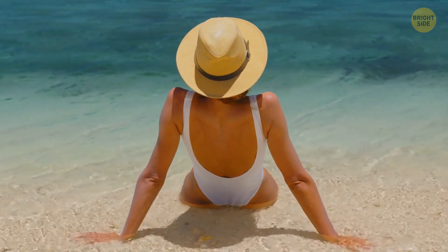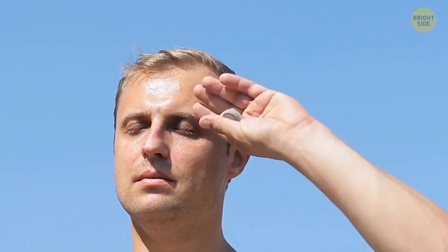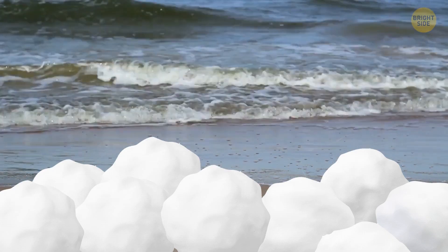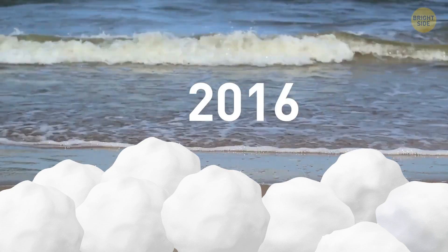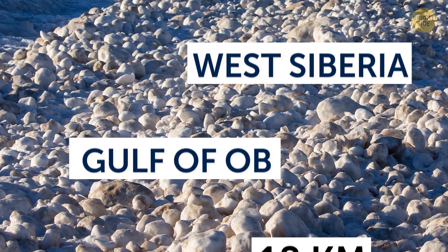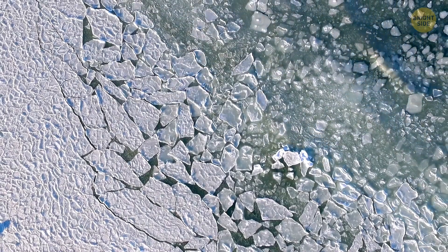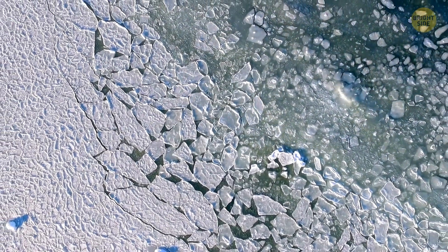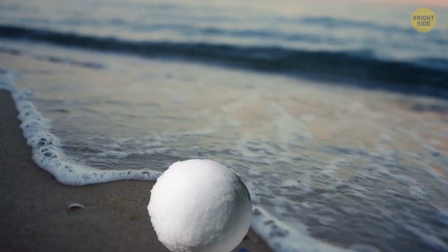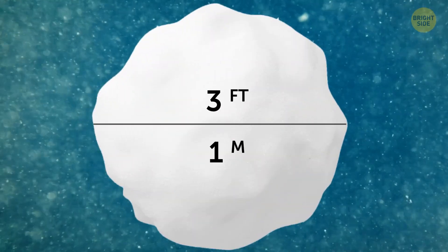This strange natural phenomenon happened back in 2016 when about 11 miles of the coast of the Gulf of Ob in West Siberia got covered with huge snowballs. Because of the low temperatures, small pieces of ice started to form in the water. Afterward, the wind and waves rolled them into giant snowballs — some were the size of a tennis ball, but others were up to three feet wide.